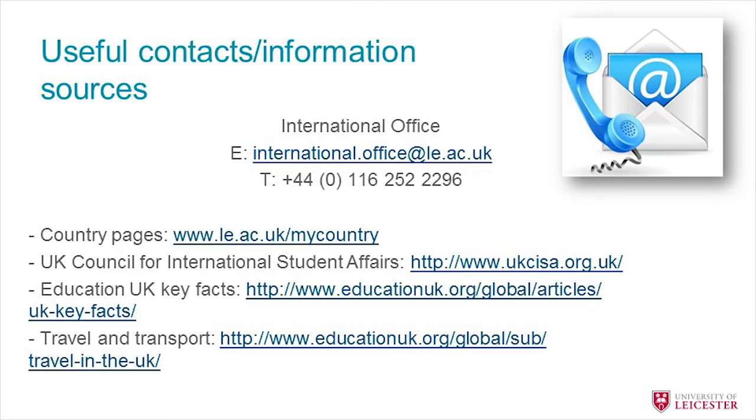If you have any more questions, the International Office contact details are available and we're happy for you to email or call us at any time. We also have online chat sessions — feel free to log on to one through the website. There are country-specific pages with more detailed information, and useful external websites including the UKCISA website and the British Council's Education UK site, as well as a travel and transport website. Finally, we'll be running a series of pre-departure briefing chat sessions online — you should have received an invite by email, so feel free to log on and ask us any questions.